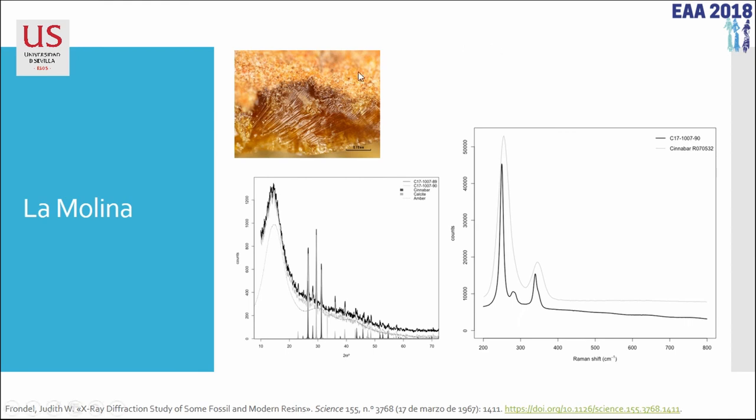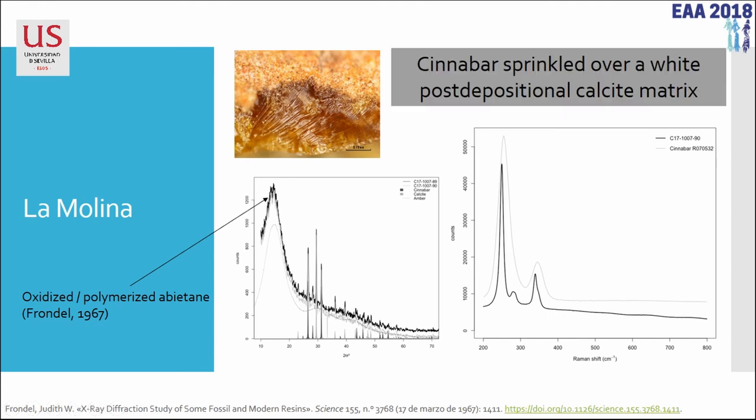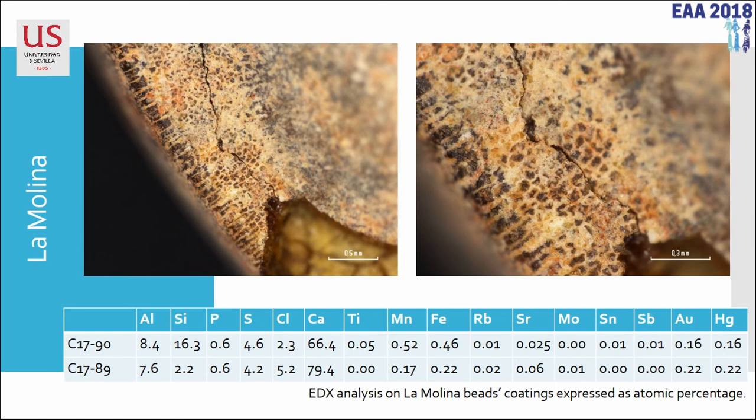On XRD, what we show is an oxidized polymerized abietane — a broad peak indicates that. We see calcite and cinnabar, and Raman spectra confirm it is cinnabar pigment. We think the cinnabar was sprinkled over a white post-depositional calcite matrix, and the coating is made as an imitation amber fake covering this bead — in this case the core is not a shell, it's a seed. The black stains visible on this bead are manganese, transferred perhaps from some textile or fiber bag with a square pattern that had been stained black.